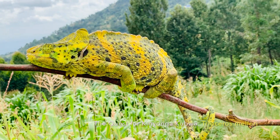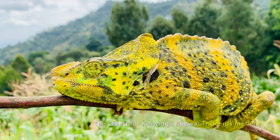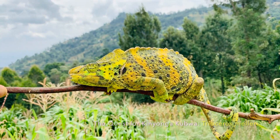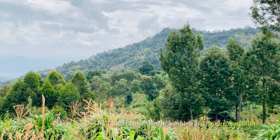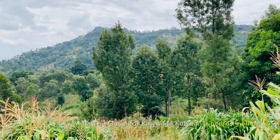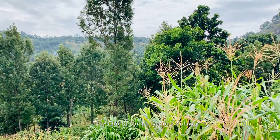Enjoy the view of the giant Mellor's chameleon in its biotope. They live exactly here. This is the landscape where they thrive and they love it.